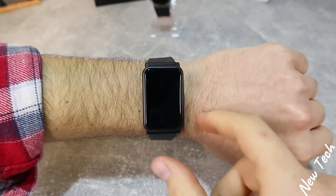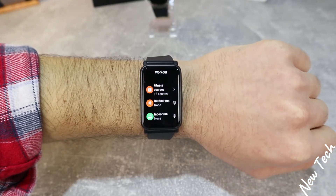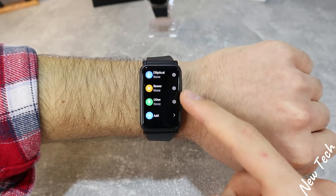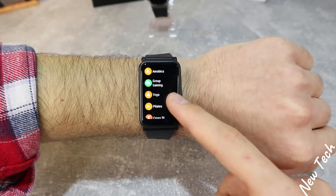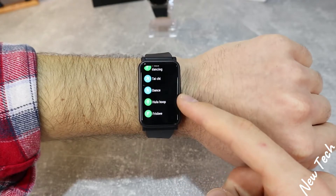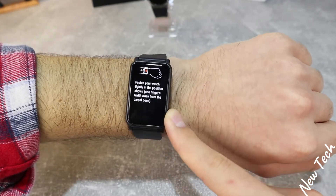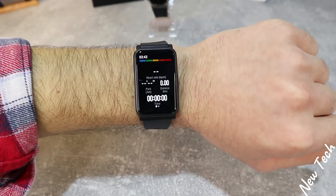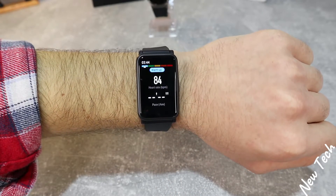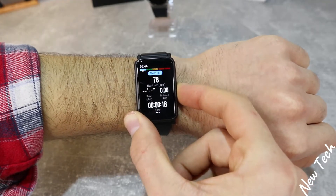Now for the Huawei Watch S — pressing the button enters the app list, and workout is the first option. It has the same sports as the GT2 Pro, but the Watch S is much cheaper and has a different build quality — not as premium as the GT2 Pro. It has a different shape and a slightly different theme, and doesn't feel like a high-quality watch the way the GT2 Pro does. In the outdoor running mode we have heart rate, pace, distance, and time, plus steps, cadence, calories, and heart rate. On the right there's music control, but notably there is no GPS like the GT2 Pro.